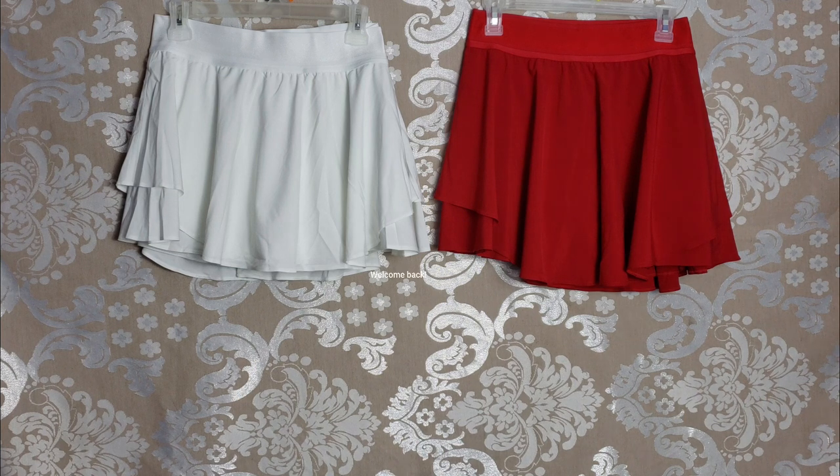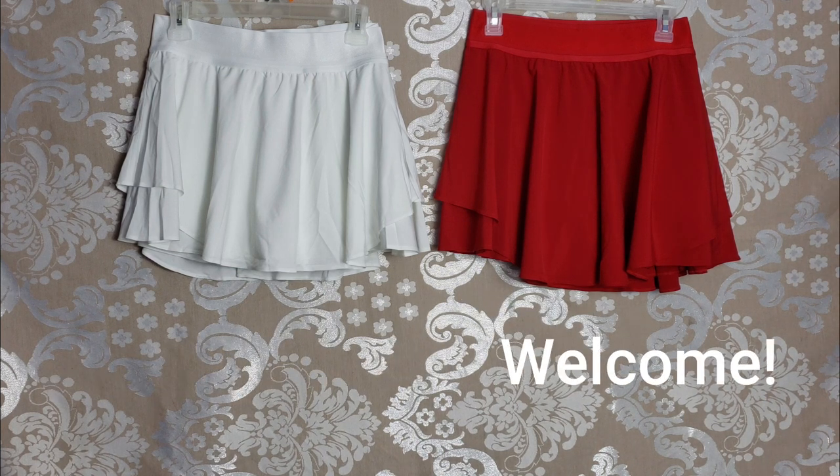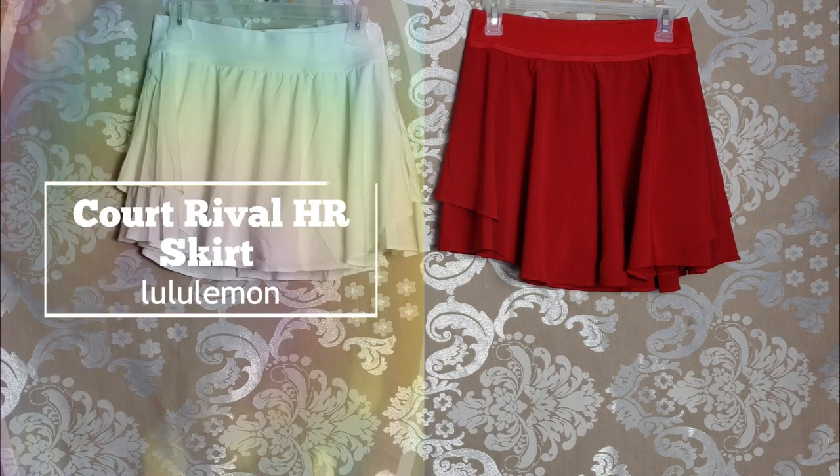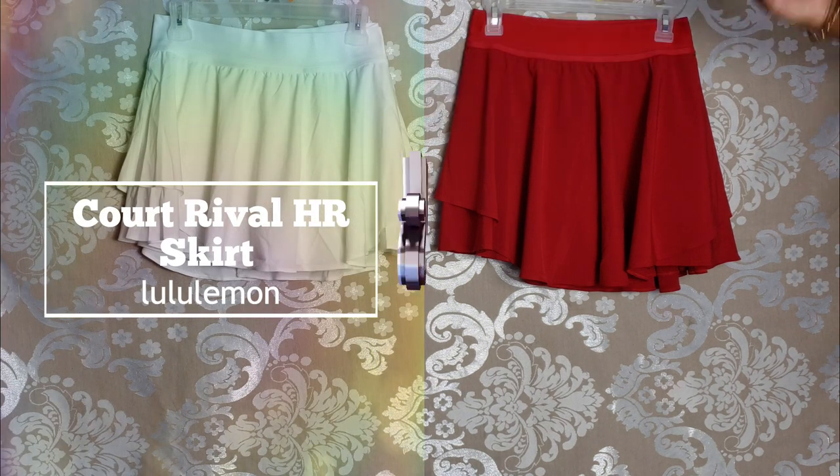Hi everyone, Abby here. Welcome back to my channel, or welcome if you're new. Today I'm going to be comparing the Court Rival High Rise Skirt Regular versus the Tall.